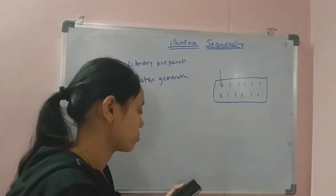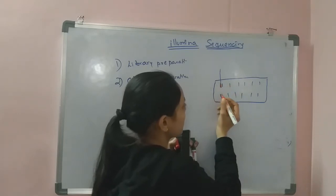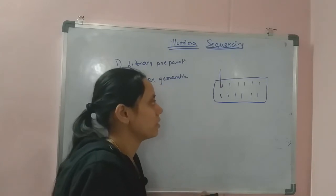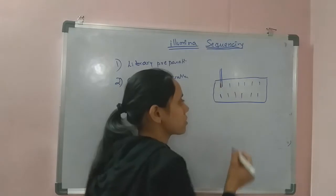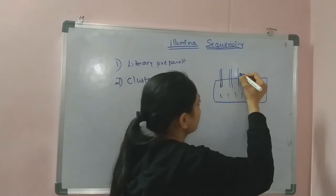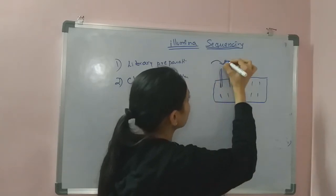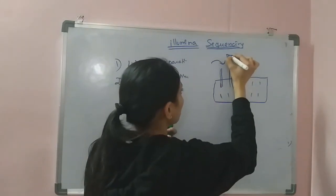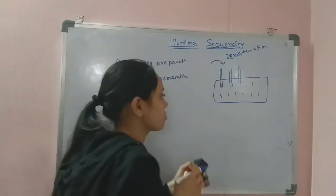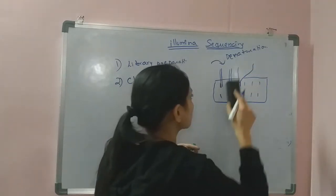Due to their complementary nature, the single-stranded DNA fragments bind with these complementary sequences on the flow cell. Once PCR reaction is carried out, the second strand is synthesized for all attached DNA single-strands. In the next step, all these double strands are denatured, and the two strands are separated.